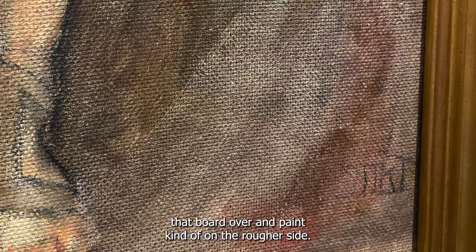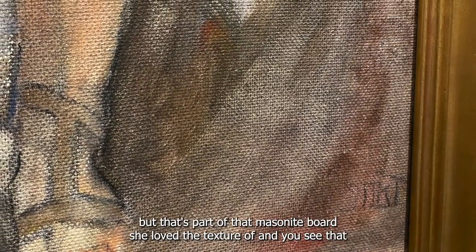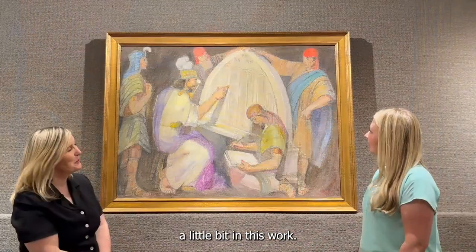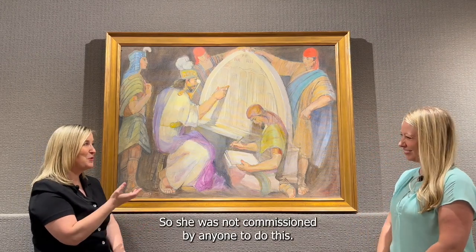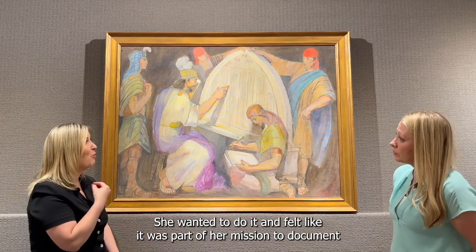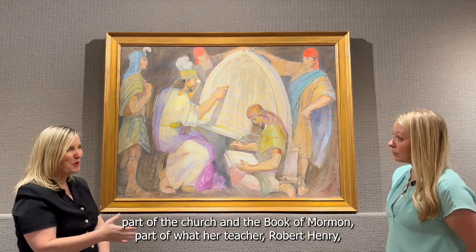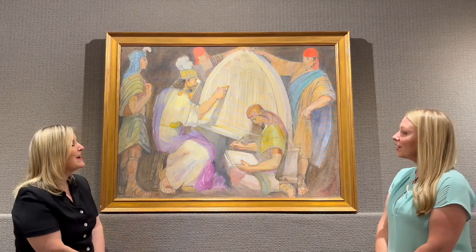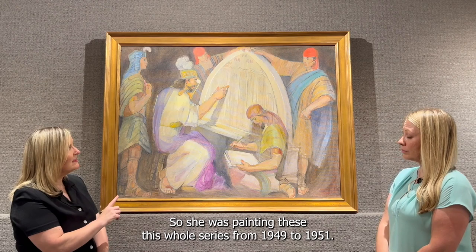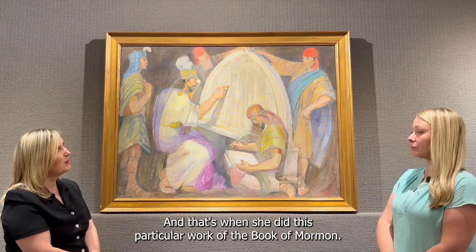This is an oil on Masonite, and she often would flip the board over and paint on the rougher side. So it almost looks a little bit like canvas when you look up close, but that's part of the Masonite board texture that she loved. This was also a labor of love for her — she was not commissioned by anyone to do this. She wanted to do it and felt it was part of her mission to document the church and the Book of Mormon. Her teacher Robert Penry had encouraged her to paint the Mormon story, and she was painting this whole series from 1949 to 1951.